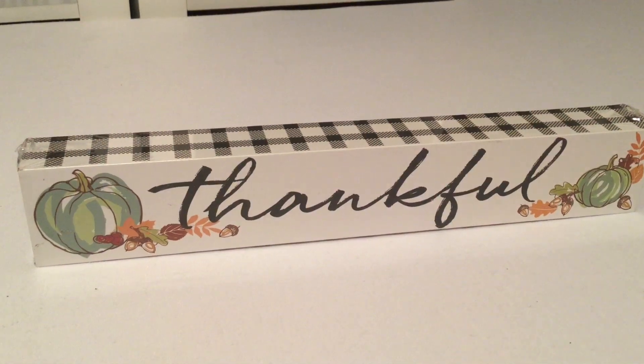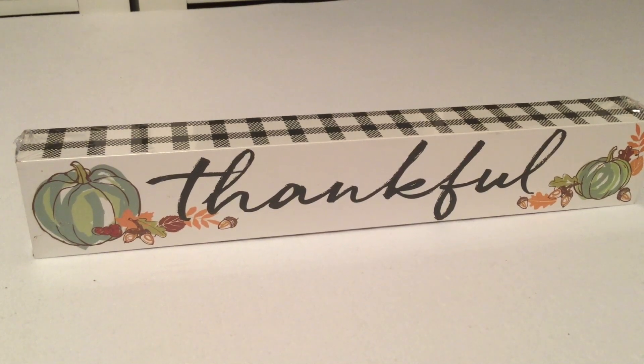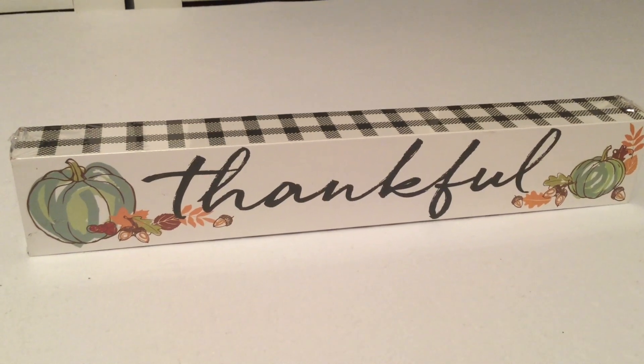Hi everyone, welcome back to Sparkles and Hauls. Today I have a Dollar Tree haul. If you're new here, please hit that subscribe button. I also have my hubby here, so say hi hubby. Hello! So we're starting out with the most exciting finds.